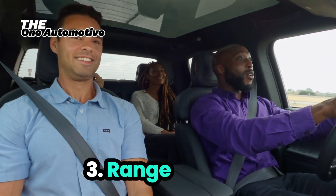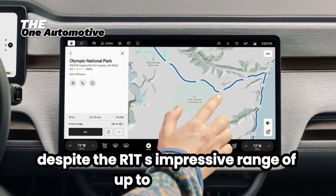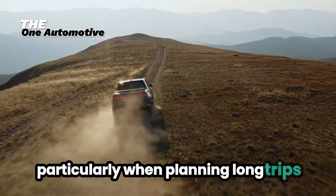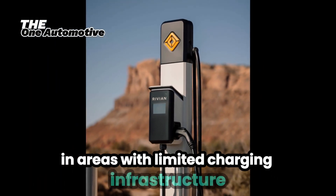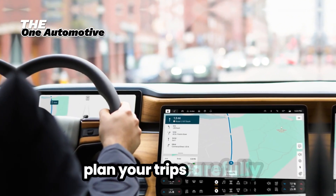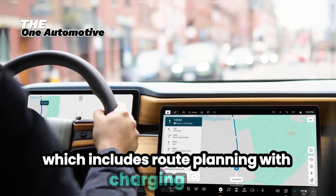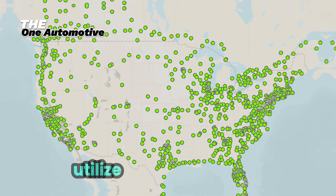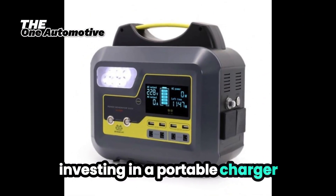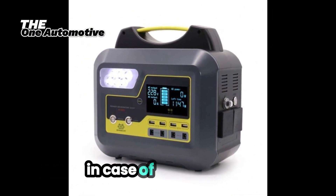3. Range Anxiety. Despite the R1T's impressive range of up to 400 miles, some owners experience range anxiety, particularly when planning long trips in areas with limited charging infrastructure. Solution: Plan your trips carefully using Rivian's navigation system, which includes route planning with charging stops. Utilize apps like PlugShare to locate charging stations along your route. Investing in a portable charger can also provide peace of mind, ensuring you have a backup option in case of emergencies.